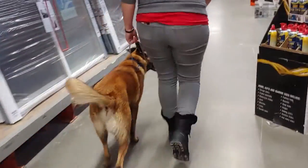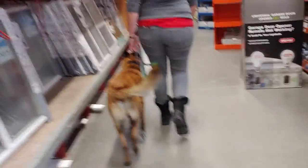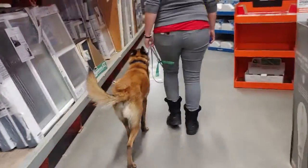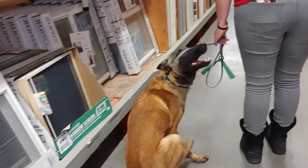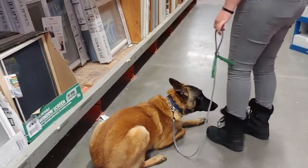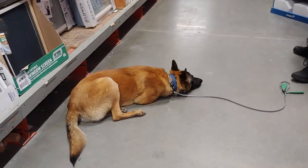Good job, Phantom. This really does get his mind engaged and it actually helps to tire him out, which is probably hard being a Malinois. We've got to tire him out both physically and mentally. This is really awesome for him.